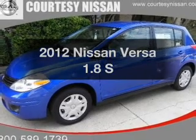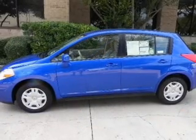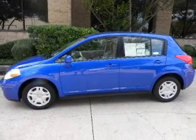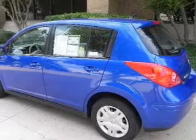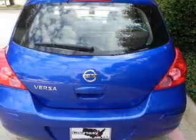Get noticed in this 2012 Nissan Versa. If you're looking for a first-rate auto, this one could be yours today. With an efficient four-cylinder engine connected to a smooth shifting automatic transmission, you will appreciate the safety feature of anti-lock brakes.